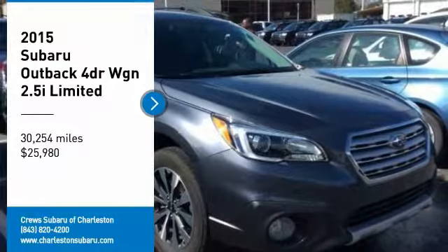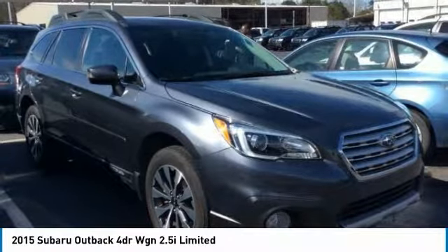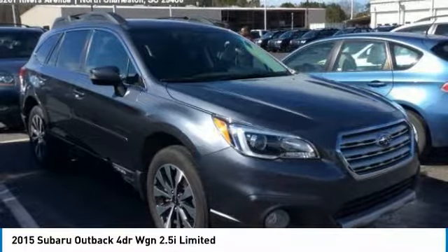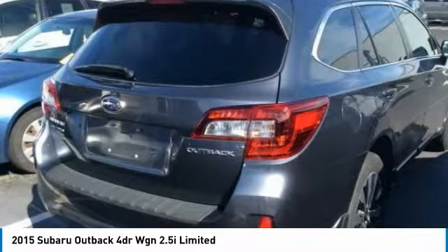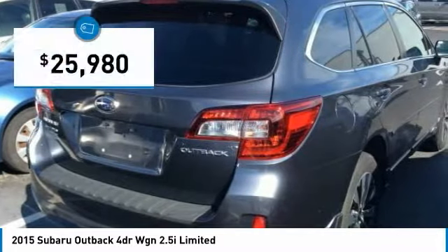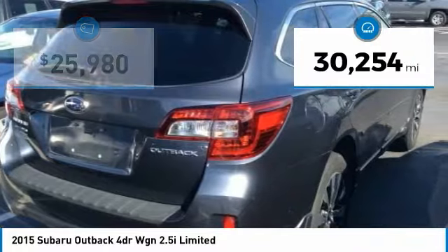Take a ride in the 2015 Outback. Take the go-anywhere capability of all-wheel drive and plenty of room for cargo and companions and you've got the Subaru Outback. Let the adventure begin, and it's priced below $30,000. This vehicle has less than 35,000 miles.